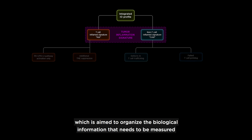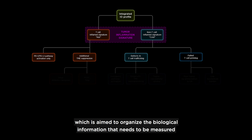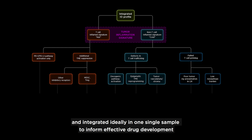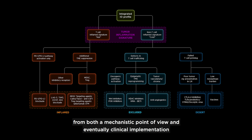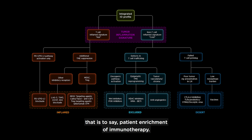This chart summarizes a framework for addressing this challenge, which is aimed to organize the biological information that needs to be measured and integrated, ideally in one single sample, to inform effective drug development from both a mechanistic point of view and eventually clinical implementation — that's to say patient enrichment for immunotherapy.